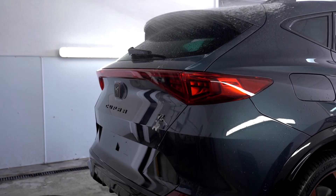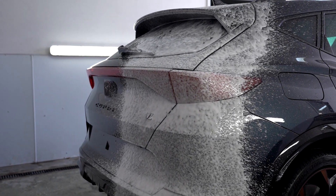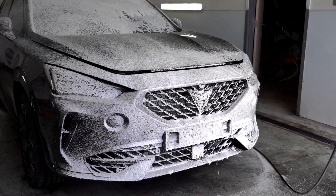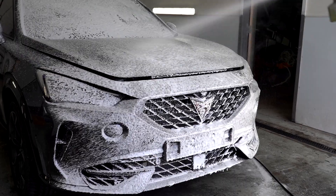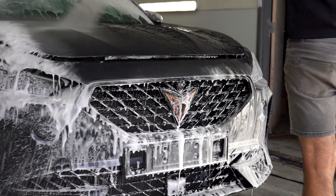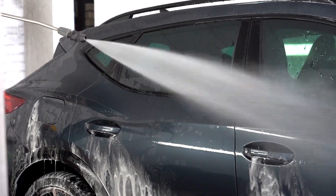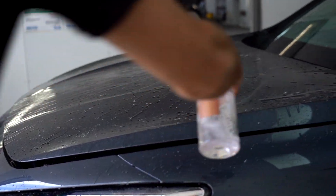Then the entire exterior is foamed up using our Gion Foam Pre-Rinse, which lifts the dust and dirt that sits on the outside of the car in a safe way, so that we can get a better idea of the condition of the paint. Gion's deionising spray is applied to the entire vehicle, which chemically reacts and safely removes any iron particles in the paint. Then a clay bar is used to remove any remaining embedded contaminants in the paintwork.